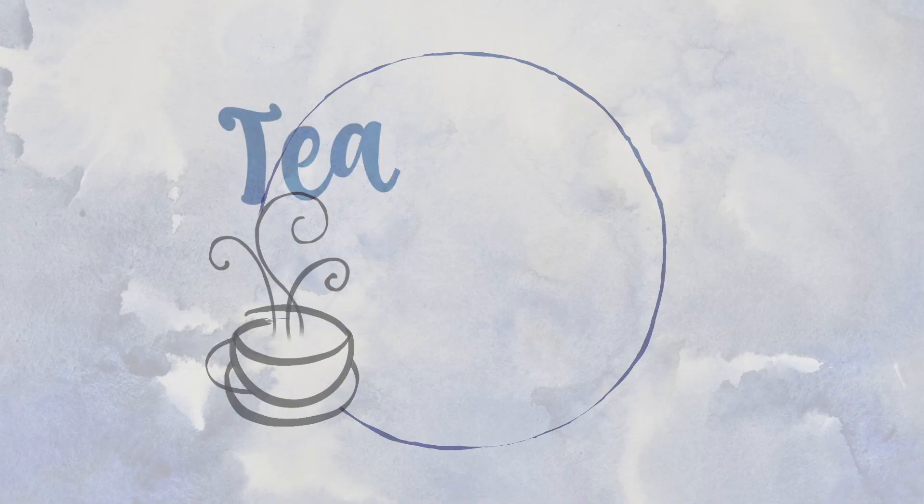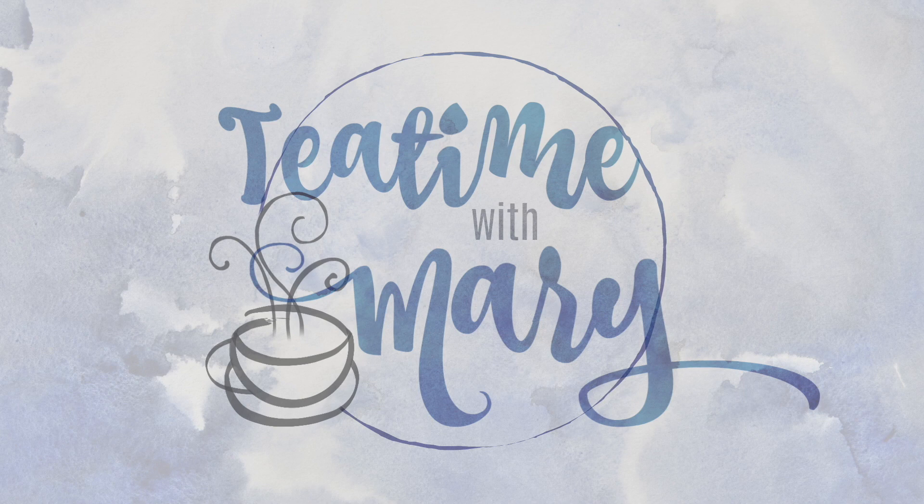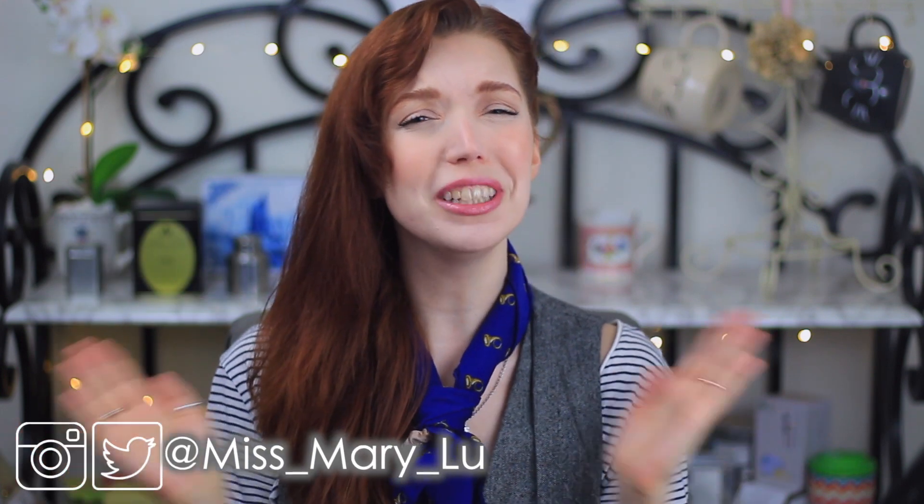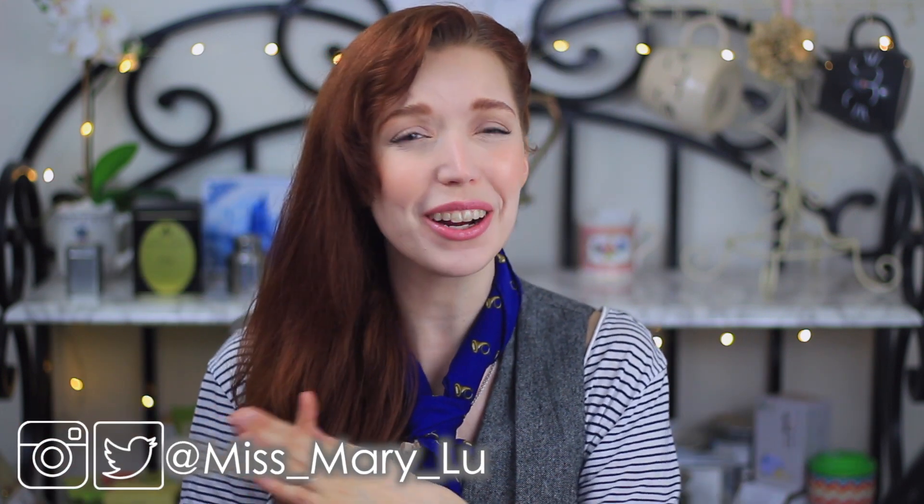It's tea time with Mary. Hello, good morning. Welcome back everyone to another episode of Tea Time with Mary. I am your host, Miss Mary Lou, and it's freaking wonderful to see your smiling faces here back on the Miss Mary Lou channel.